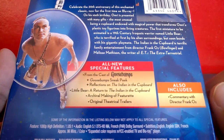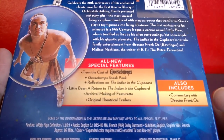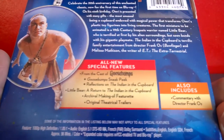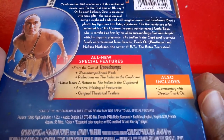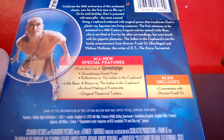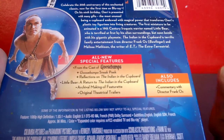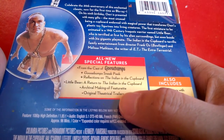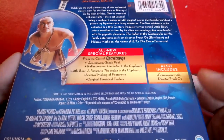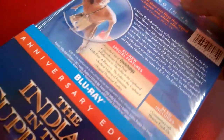This came out around the same time as the Goosebumps movie, which is another great horror anthology book series for children. Oh, his name is Little Bear, not Little Foot — Little Foot is from The Land Before Time, that's a dinosaur movie. The Blu-ray has a commentary with Frank Oz, the director — that's pretty cool.